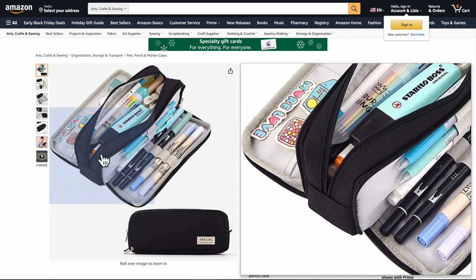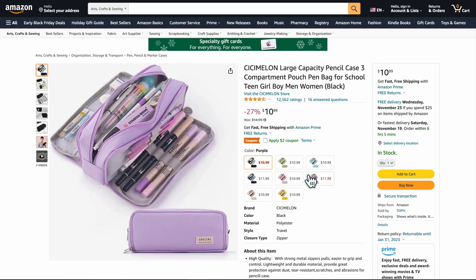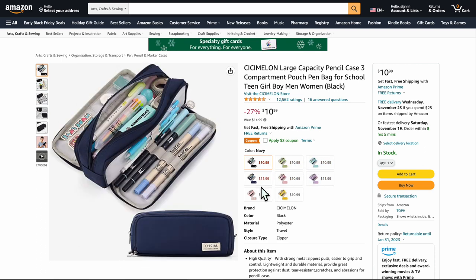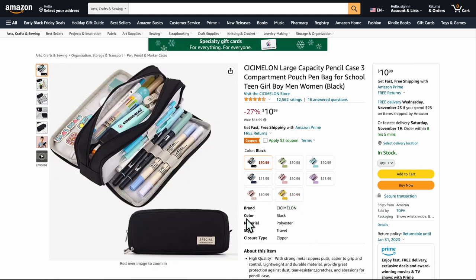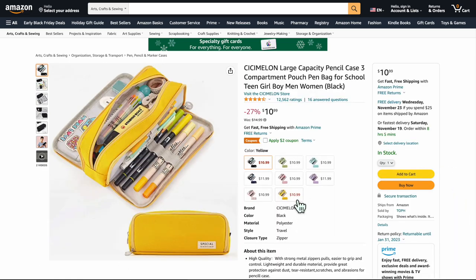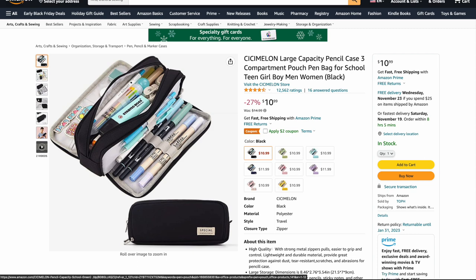This one is by the same company — also a large capacity pencil case. It already has 12,562 reviews and 16 answered questions. They come in cool colors. There's even a Pikachu yellow option. They also make novelty pencil pouches that look like fish or sandwiches, which is cool and funny — I appreciate the humor. We've got one last one on traditional art.